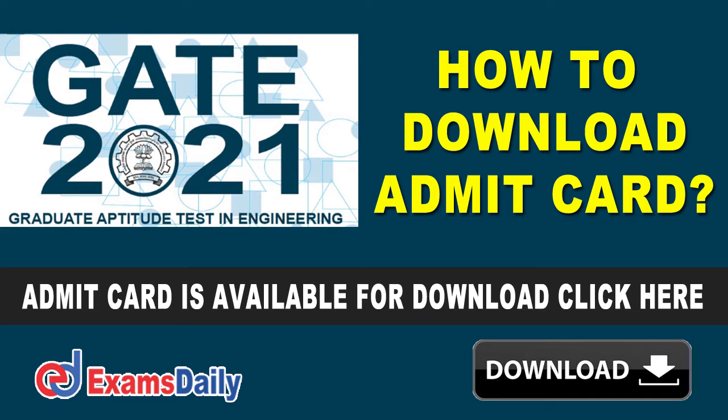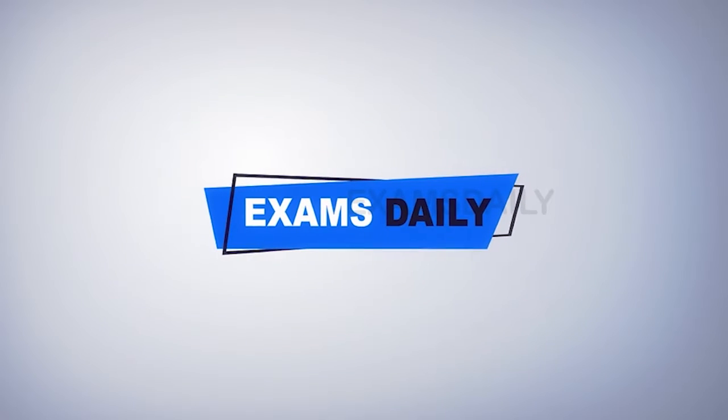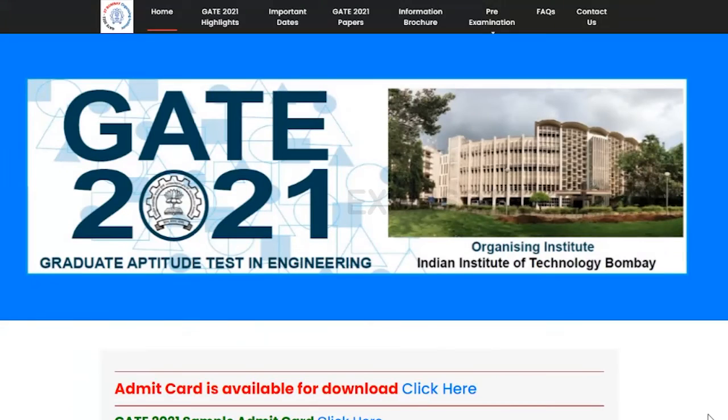Hi friends, welcome to Exams Daily YouTube channel. Today in this video I would like to share with you the latest update given by GATE. GATE stands for Graduate Aptitude Test in Engineering, and the organizing institute for this examination is the Indian Institute of Technology Bombay.